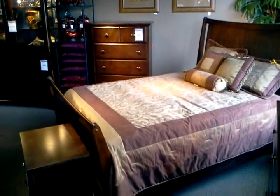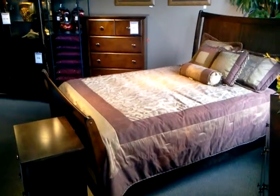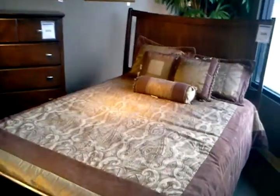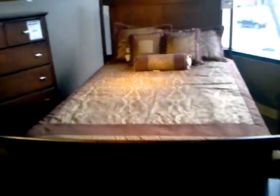Okay, everybody. This is Jim Courtney here at Ashley Ward. Got a new bedroom set in called the Fremont. Very nice looking bedroom set. Here you can see the bed at $3.99. It's a sleigh bed.